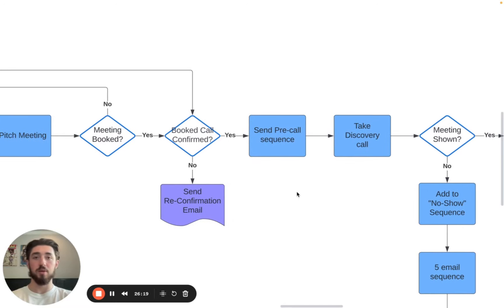You've got to make sure you're reconfirming. We call this the pre-call sequence. If you don't have a pre-call sequence on cold email outbound, your show rate is going to be super low — you need one. What we have is: one email sent immediately as a confirmation, one email sent two days before the meeting, one sent 24 hours before, one sent 12 hours before, one sent two hours before along with a text message if we have their number, and then a final email 10 minutes before the meeting.